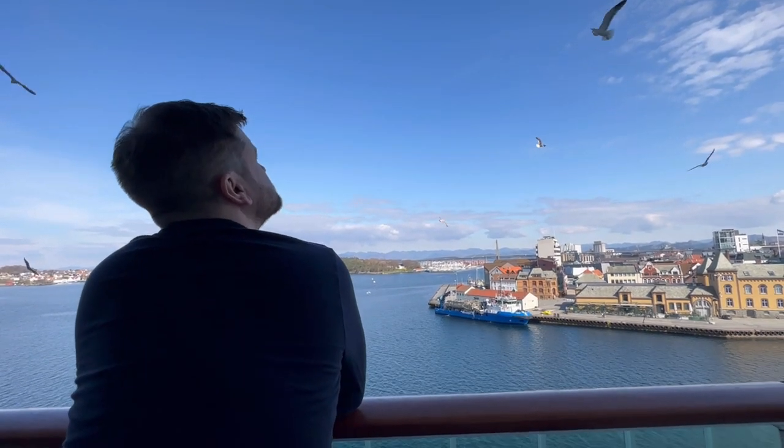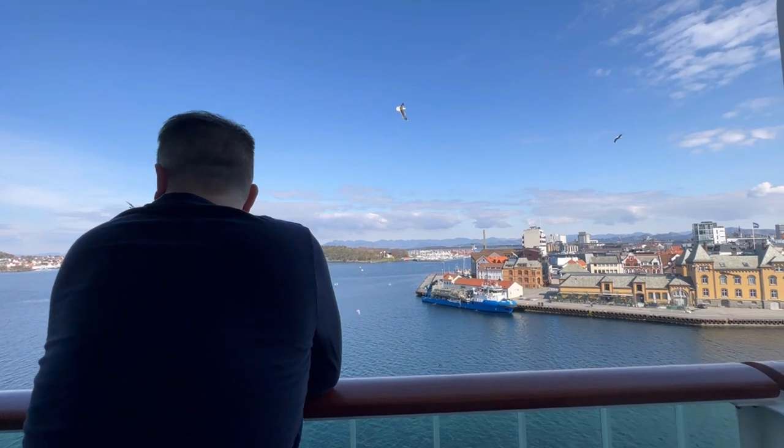Someone's feeding them chippies! We are now back in our cabin. We've had a lovely stay in Stavanger today — we did a walk around the port and then came back and went to the infinity pool on deck 18, and we are now sailing away from Stavanger.